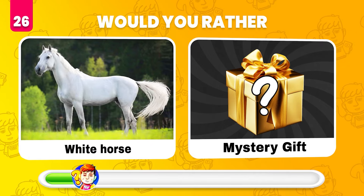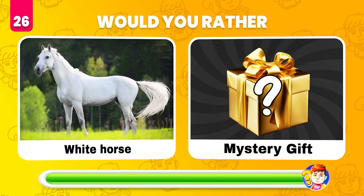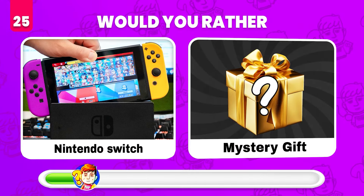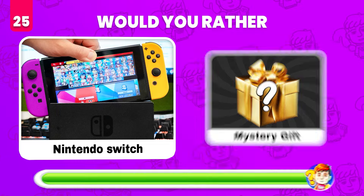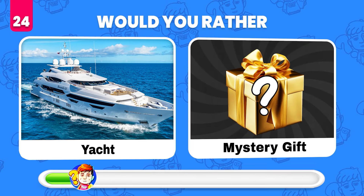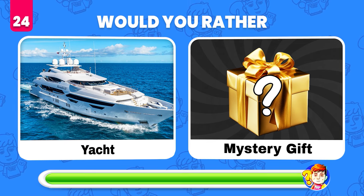Would you rather have a Nintendo Switch or whatever's in the mystery gift? From the mystery gift — a gaming room! Would you rather have a yacht or get a mystery gift? A paper boat!